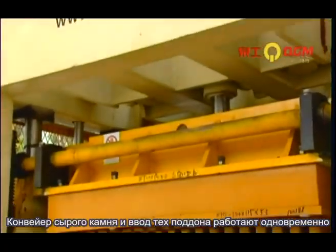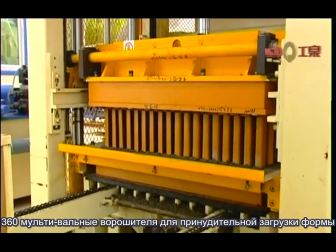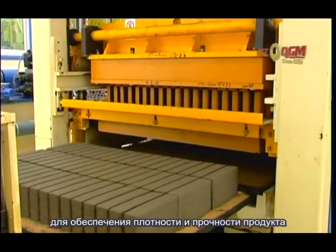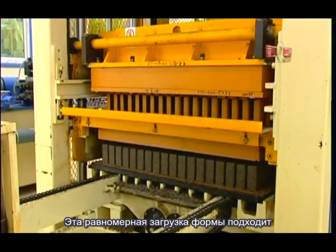The distributing device and compulsory feeding device operate at the same time with 373-degree rotation and a compulsory feeder, enabling speedy and rotating feeding with uniform mixing to guarantee the density and integrity of the product.